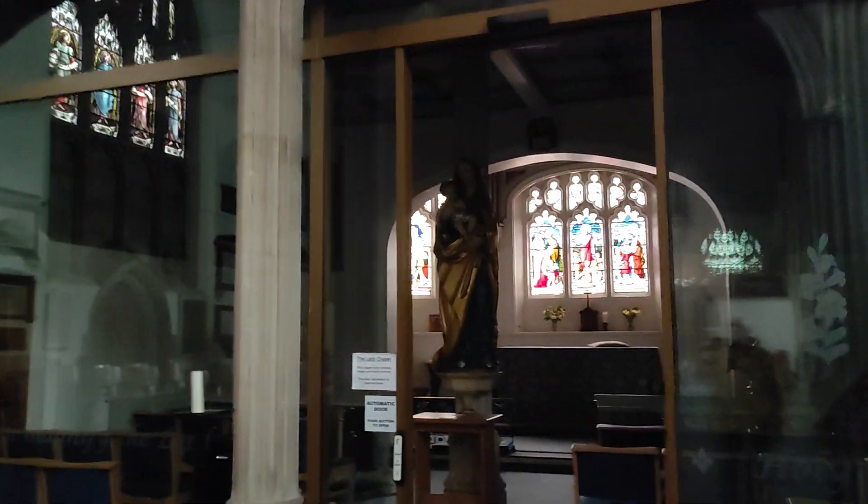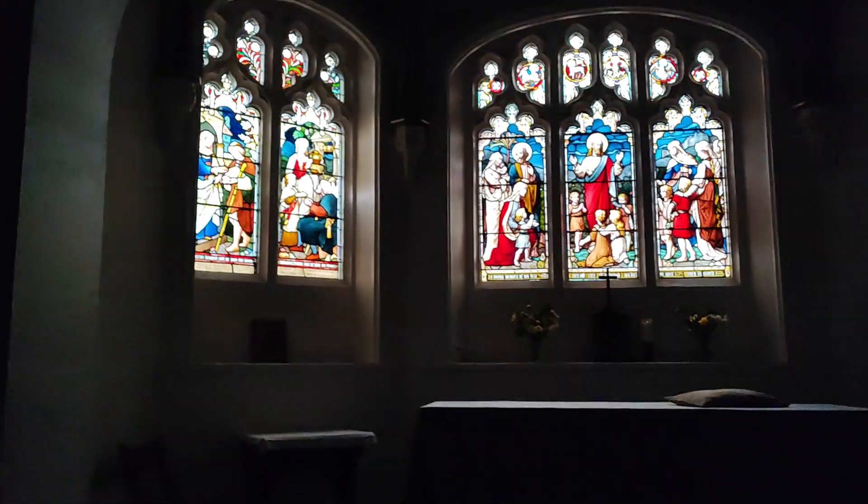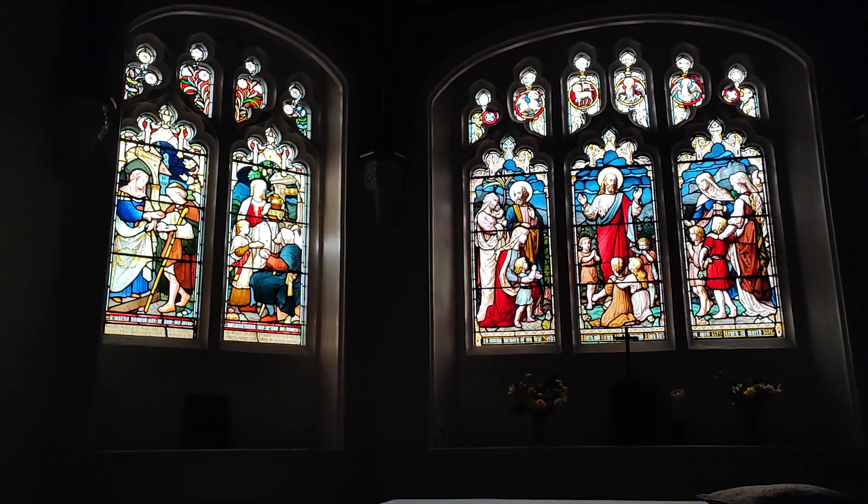And a large window at the top. Let's go through into here — Lady Chapel. And there's this lovely stained glass in here. Obviously if you want to look at it for a little longer, you can stop the video.